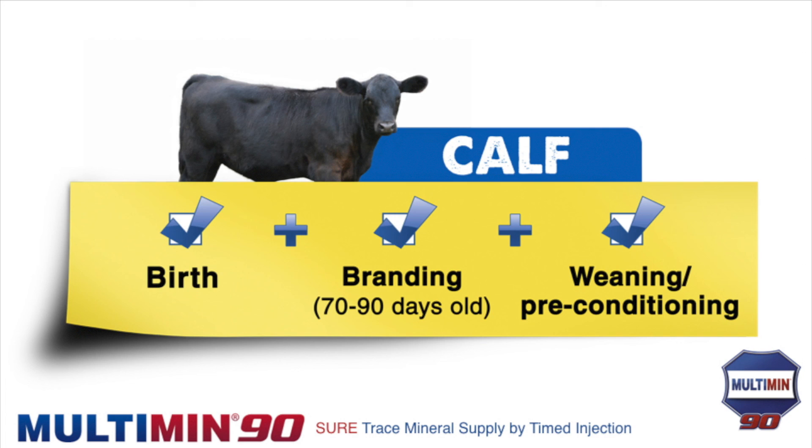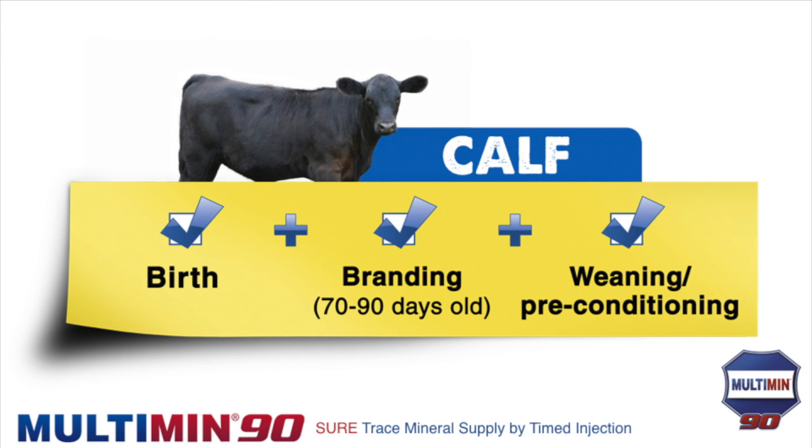The calf has three key risk areas: at birth, especially when cows have been fed high DDG diets and the calf may be born deficient; at branding, 70 to 90 days of age, because the calf is vaccinated right when mineral is running out and maternal antibody protection is waning; and at weaning or preconditioning, especially if nothing was done at the earlier points — this is critical if you retain ownership or are developing replacement heifers.